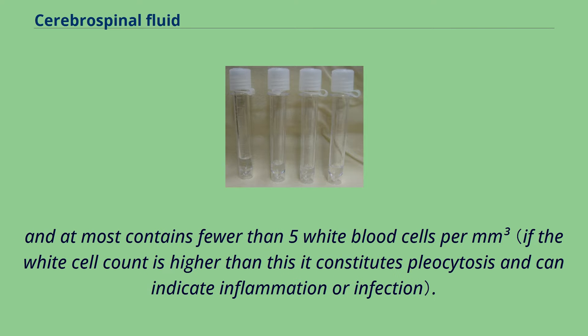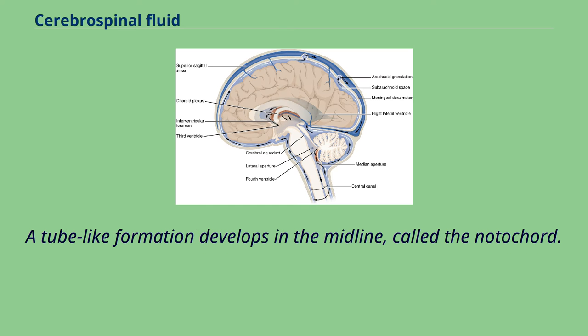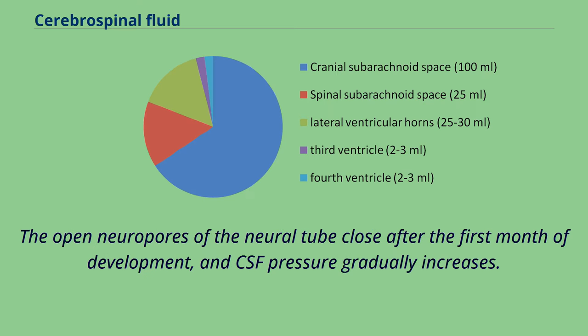At around the third week of development, the embryo is a three-layer disc covered with ectoderm, mesoderm, and endoderm. A tube-like formation develops in the midline called the notochord. The notochord releases extracellular molecules that affect the transformation of the overlying ectoderm into nervous tissue. The neural tube, forming from the ectoderm, contains CSF prior to the development of the choroid plexuses. The open neuropores of the neural tube close after the first month of development, and CSF pressure gradually increases.